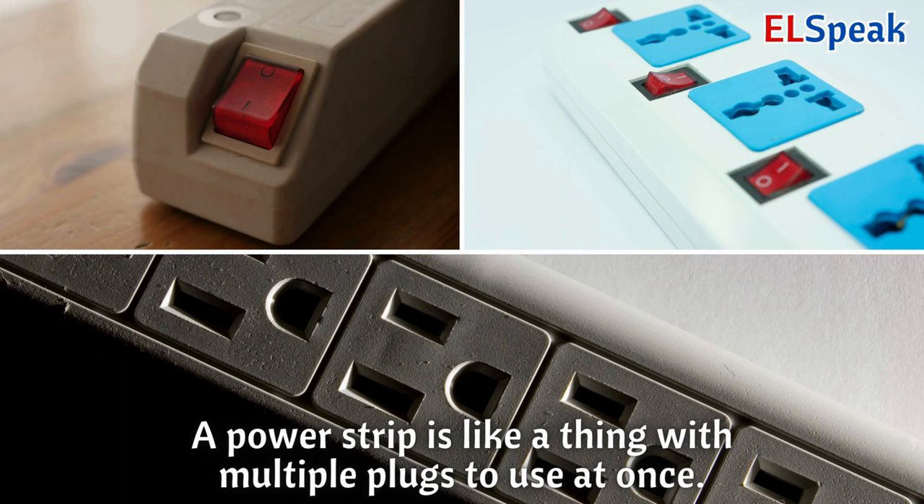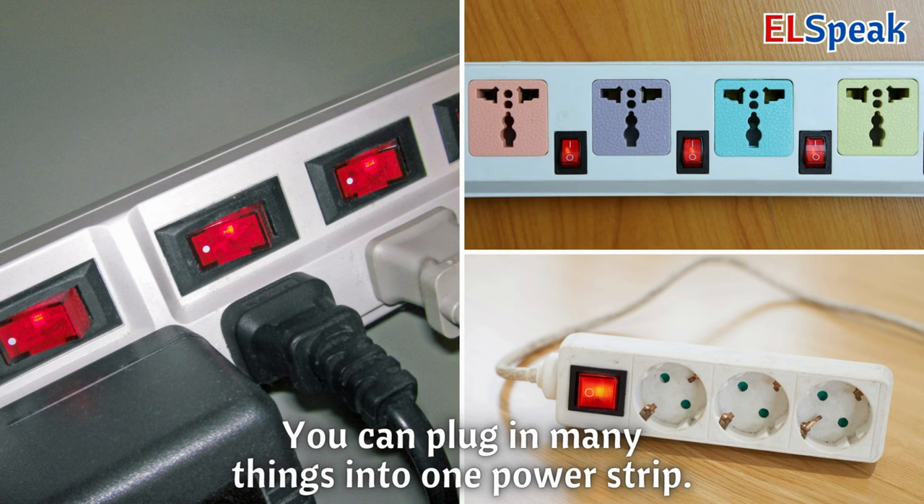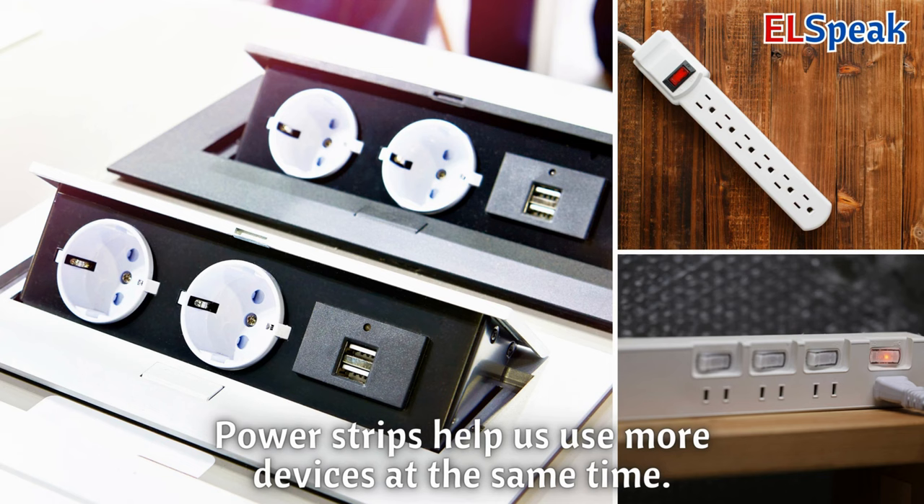Power strip. A power strip is like a thing with multiple plugs to use at once. You can plug in many things into one power strip. Power strips help us use more devices at the same time.